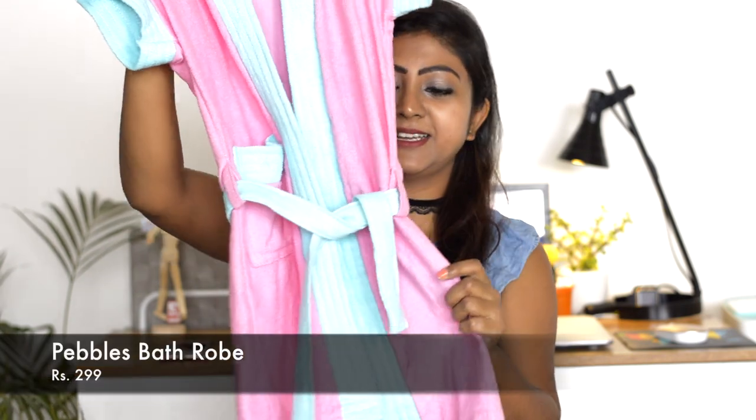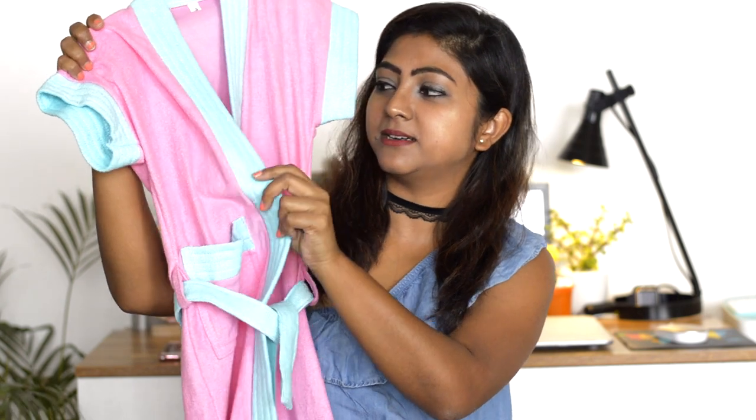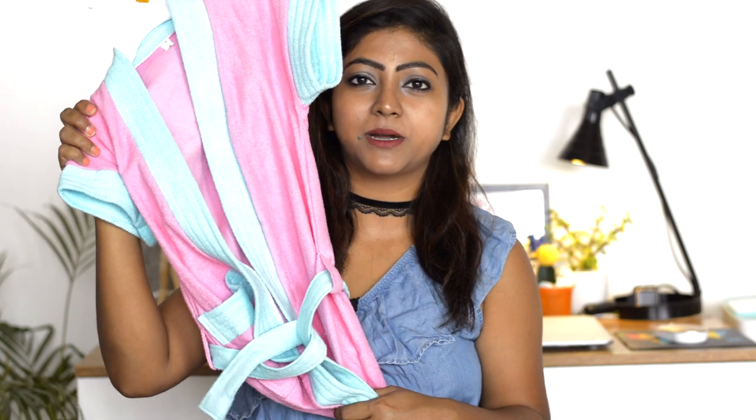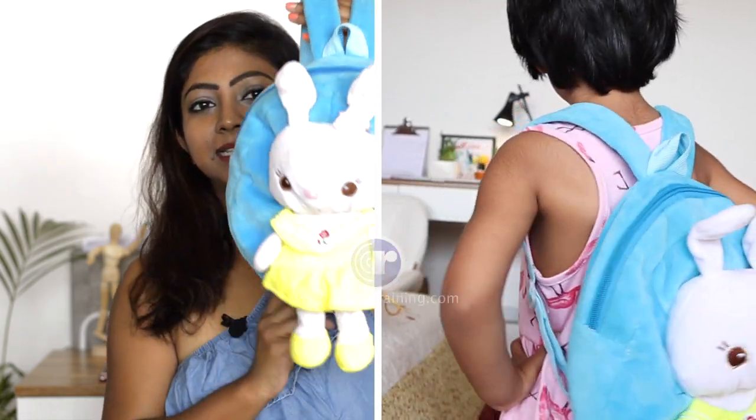The next thing is this bath robe and it's the cutest thing I have ever seen. I love the color combination - pink and blue. My kid didn't want to come out of the bathtub, so I thought of this bathrobe. When I show her this bathrobe she immediately comes out of the tub because she wants to get herself wrapped in it. Sometimes some changes in routine do the trick.